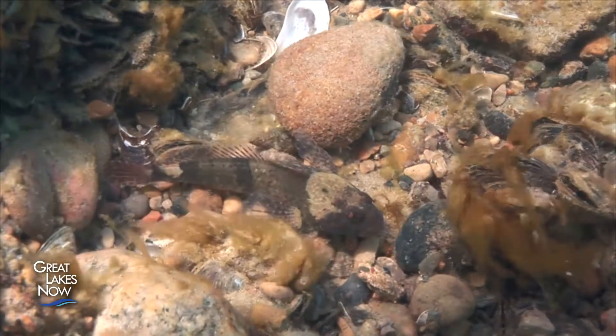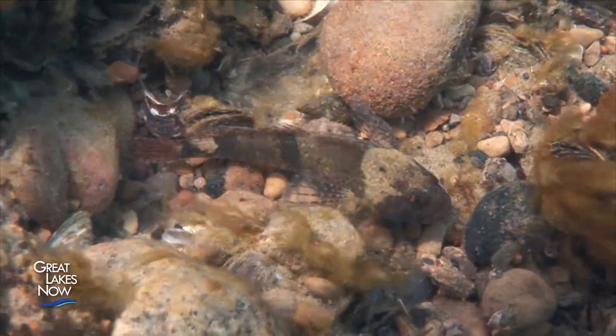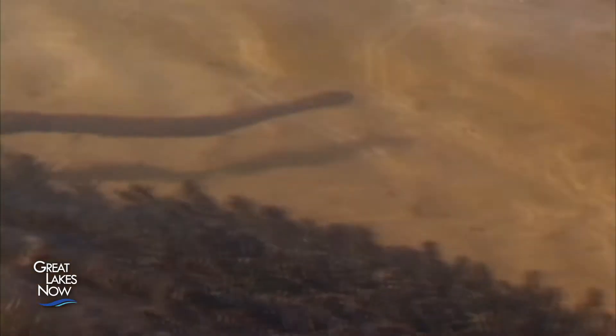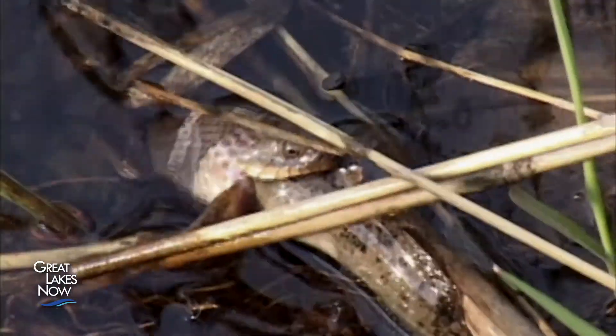Smallmouth bass aren't the only native predator now feeding on gobies. Lake trout have also been shifting their diets away from mottled sculpins and alewives toward round gobies. Another interesting story is the Lake Erie water snake, which was previously endangered, but has made a real comeback because they love to eat gobies as well.